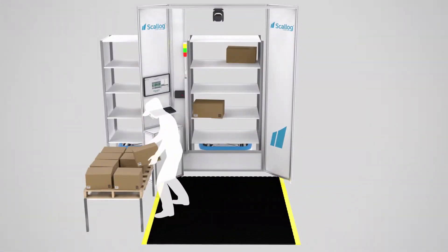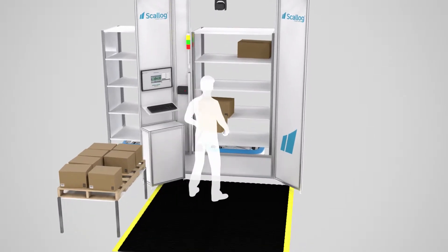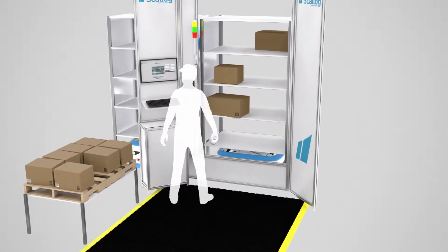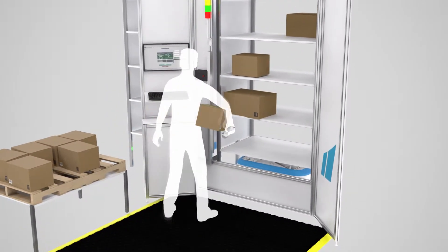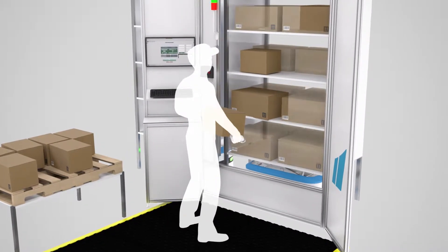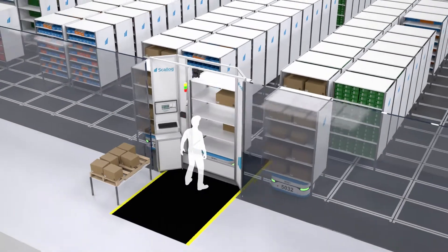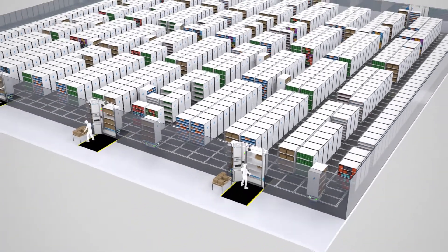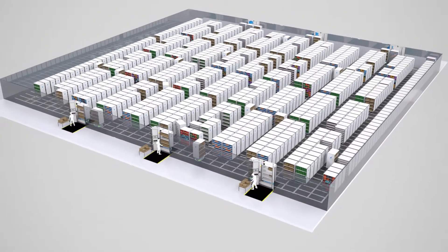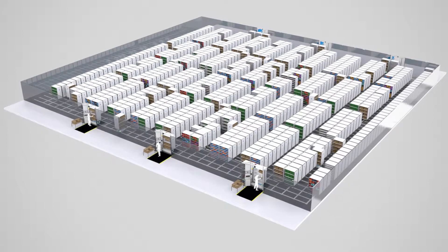The operator is guided throughout the replenishment process. The ScaleLog system selects the best shelves to optimise filling of the storage zone. The operator takes the product to be stocked, scans it and validates its new location. The shelf is filled to its maximum capacity, and when full, the robot takes it back to its position in the storage zone. Your warehouse inventory is thus updated in real-time.